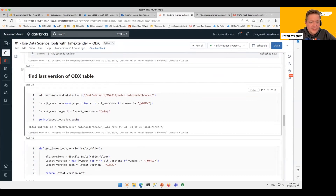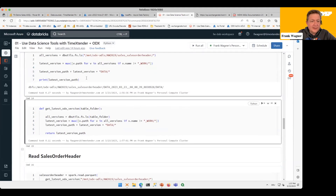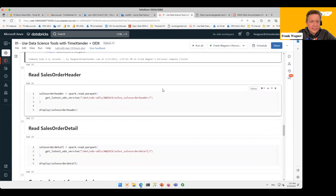If I execute this filtering code, it will tell me the latest version is the one from today, from early this morning. I need some logic to filter out how to get the latest version from the data lake of the tables Time Extender has created. I can make this reusable by defining it in a function. Then I can read the Sales Order Header using spark.read for Parquet files, using our function which determines the latest version, and point it to the table path in the lake.